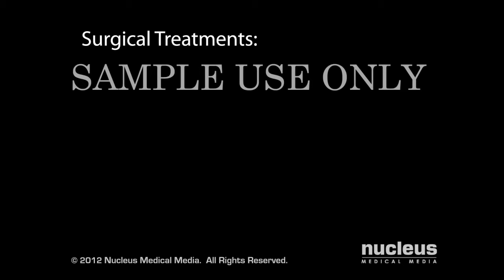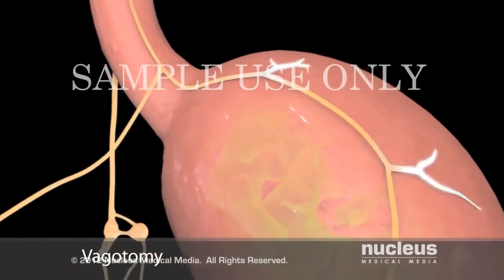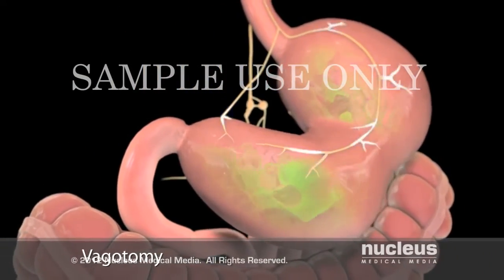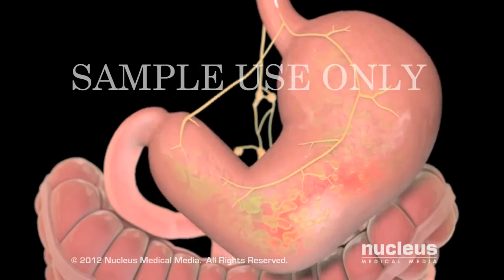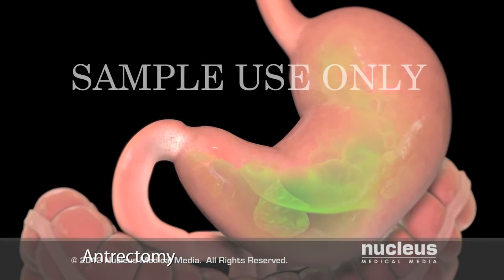If you have one or more of these complications, your doctor may recommend one of the following three surgical procedures: a vagotomy, an antrectomy, or a pyloroplasty. In a vagotomy, your surgeon will cut part of your vagus nerve. Through this nerve, your brain tells your stomach to release acid. After your surgeon cuts the nerve, your stomach will secrete less acid.